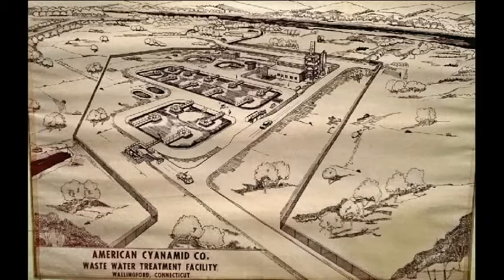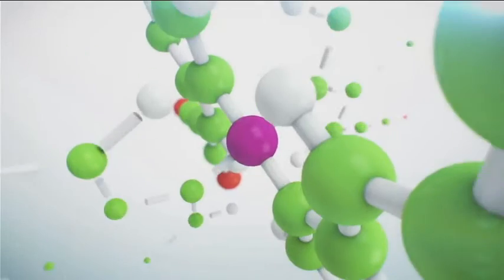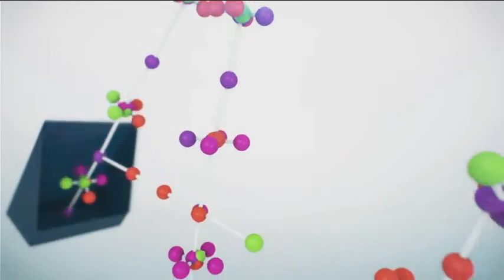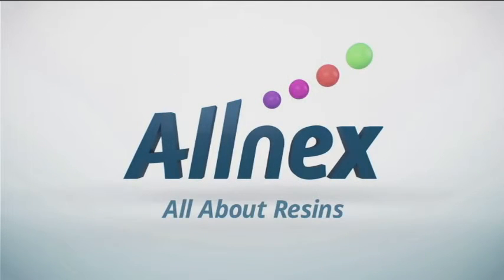Olnex has been around for 75 years, but it hasn't always been known as Olnex. Originally, the site was an American Cyanamid facility going back to the 1940s and operated as such for several decades. Then in the early 90s, American Cyanamid was split into two companies: Cytec and American Home Products. The Wallingford site remained a Cytec operation until 2013, at which point Cytec decided to sell its coating resin business. A private equity firm, Advent International, purchased us, and that's how we became Olnex in 2013.